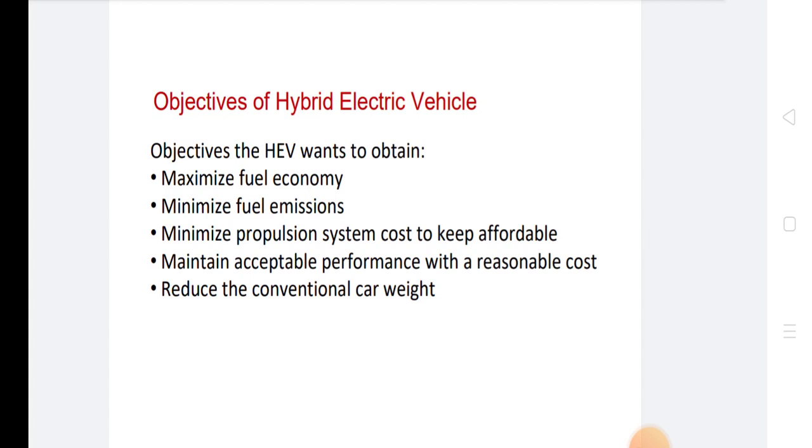The most common form of hybrid electric vehicle is the hybrid electric car, although hybrid electric trucks, buses, boats, and aircraft also exist.